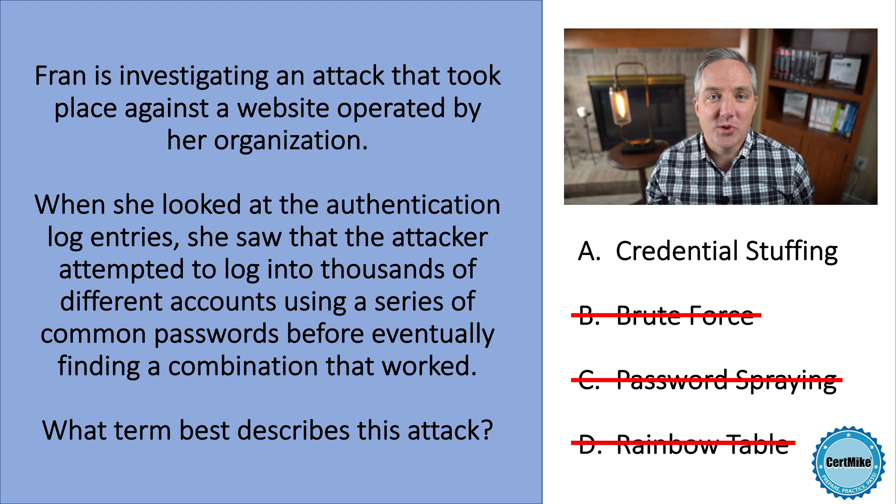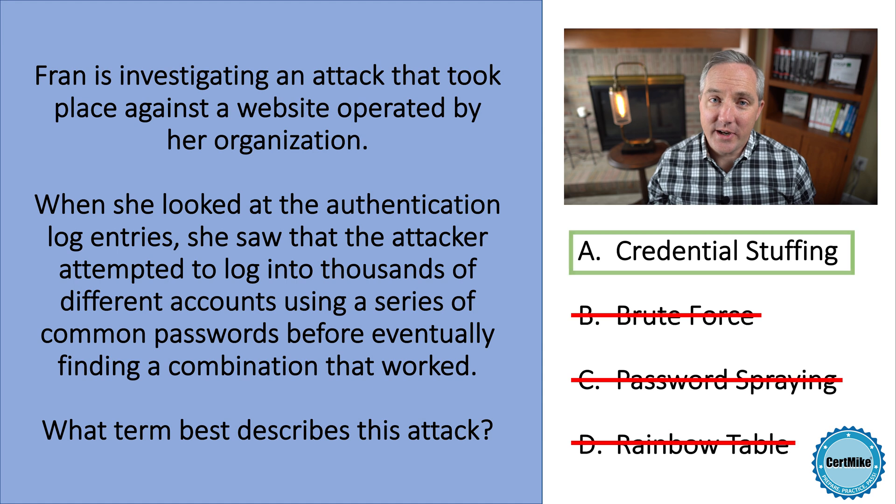Credential stuffing attacks use a series of commonly chosen passwords to attempt to log in to a series of accounts. That's what happened in this scenario, so the correct answer is A, credential stuffing. If you found this question helpful, please click the like button below and consider subscribing to my channel for more cybersecurity content. Thank you.